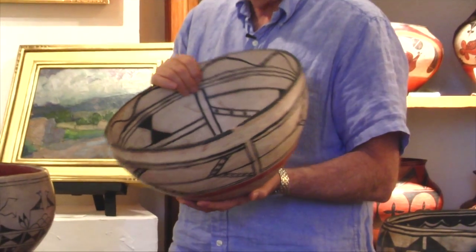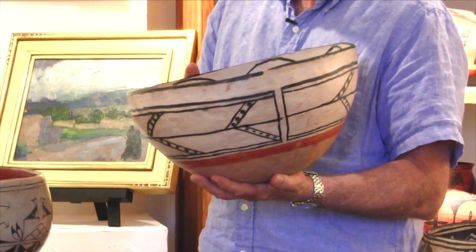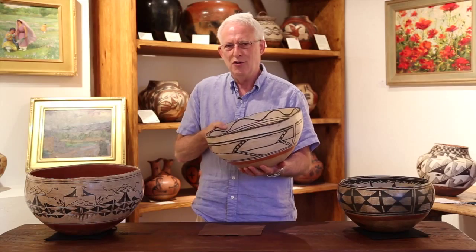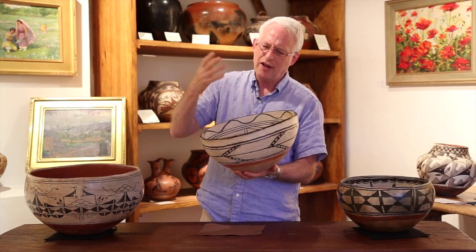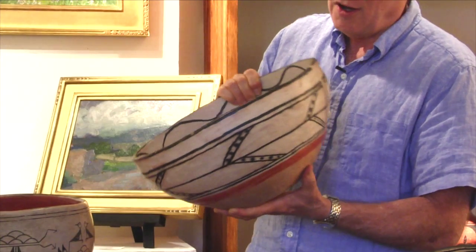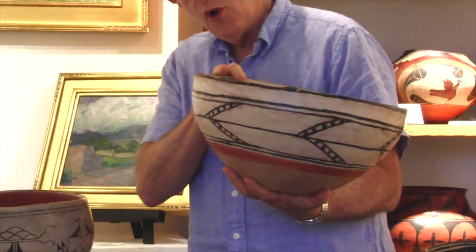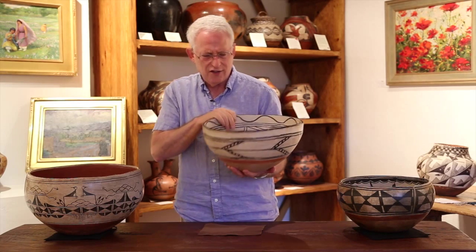Unlike the other dough bowls we've seen in this short series of three, this one has very little sign of use or wear. I had to talk to several of my friends — Al Anthony of Adobe Gallery and another collector. We spent quite a bit of time thinking about this dough bowl, which originally felt to us to be from Cochiti Pueblo, but my feeling is it's not.